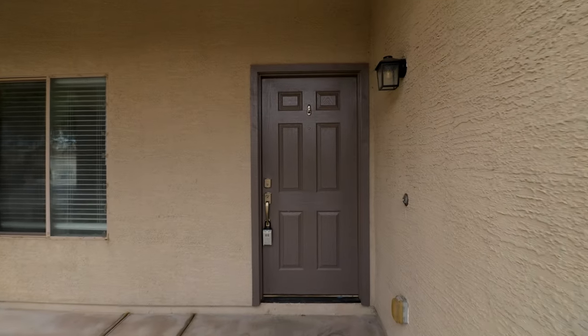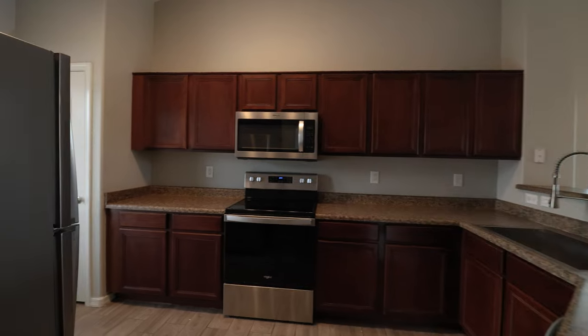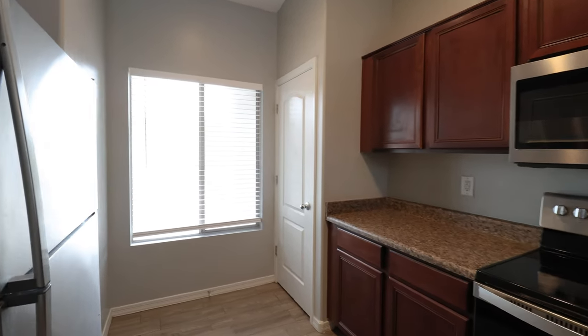ServiceStar Realty has been doing property management in Avondale, Arizona since we opened our doors in 2011. We strive to be the best property management company in Avondale.